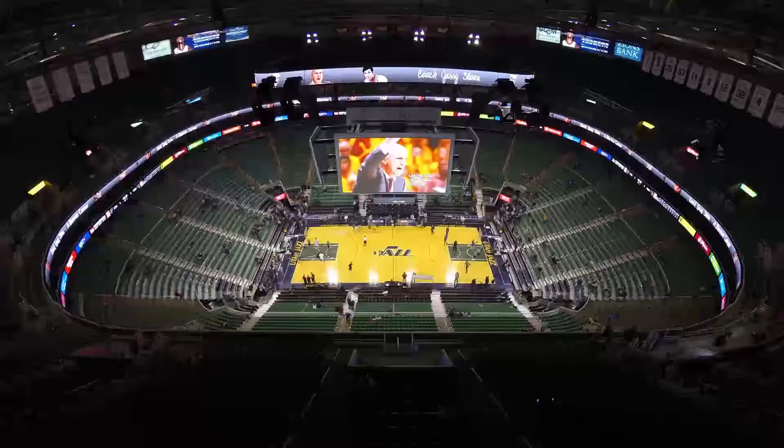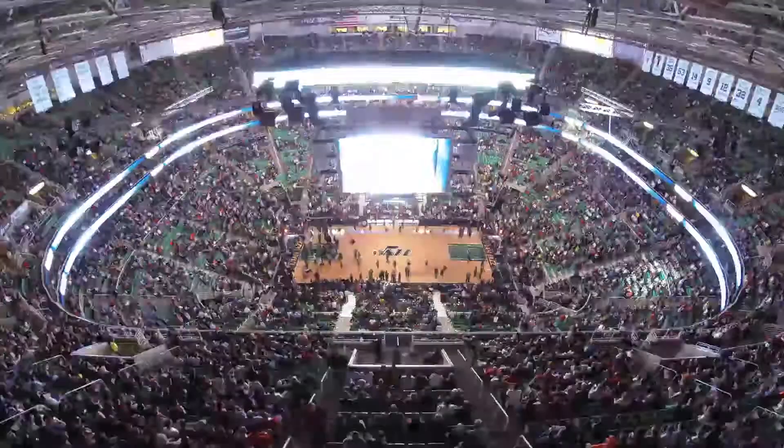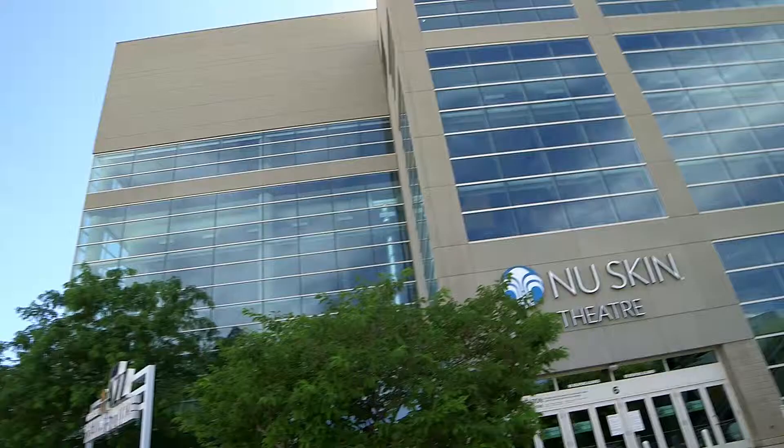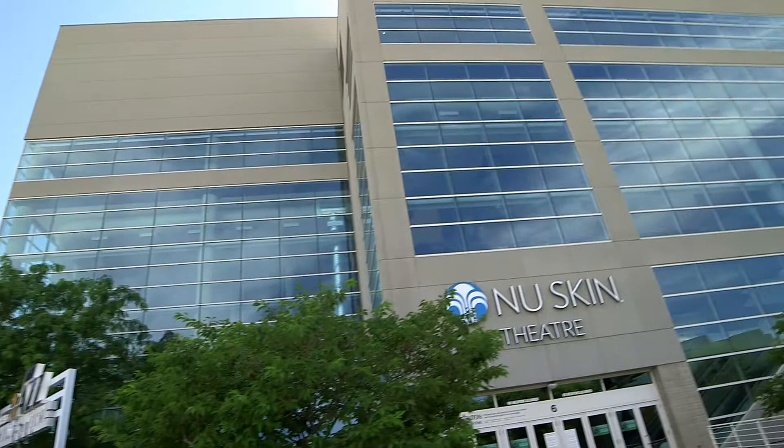Energy Solutions Arena has 19,911 seats. We do roughly 120 ticketed events a year. There is 750,000 square feet that the building takes up internally, and it sits on a 10-acre site.